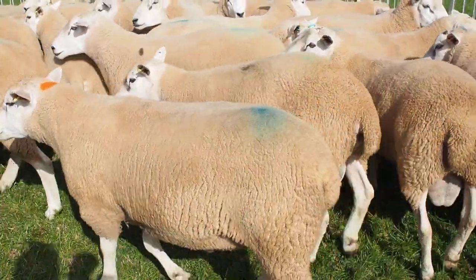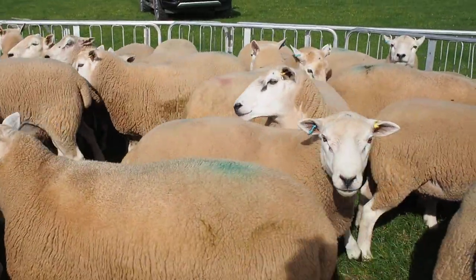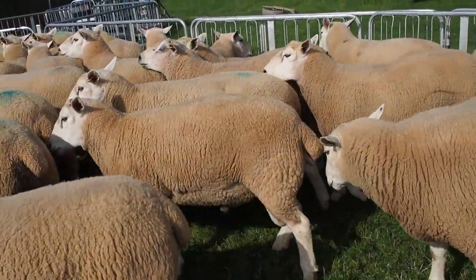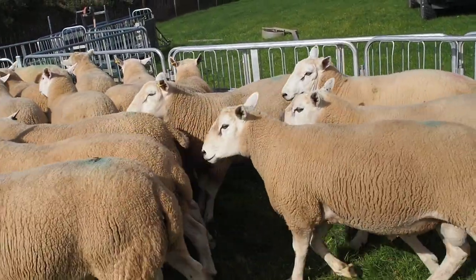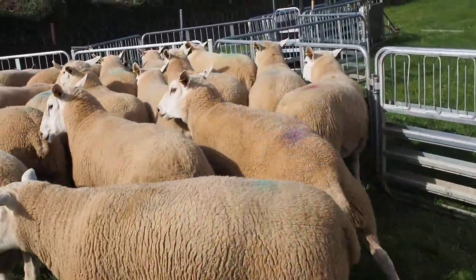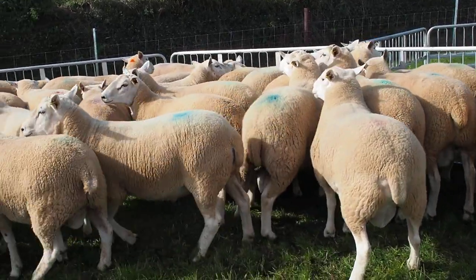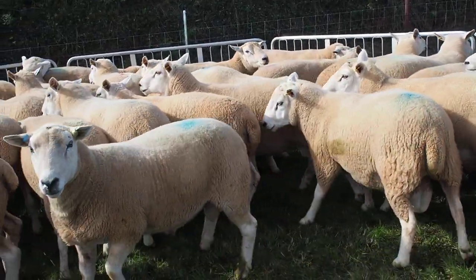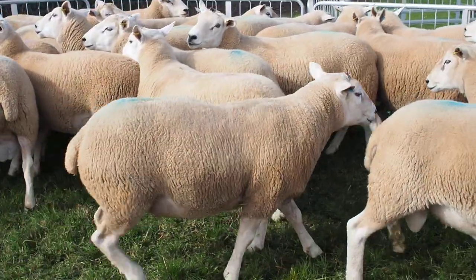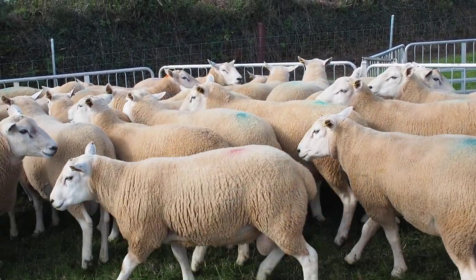They are strong, healthy, good on their feet. All practical traits are selected for as well as performance recorded figures, so that you get less trouble. The idea is producing the best possible sheep to increase the profitability of the commercial sheep farmer — that is my sole aim and it should be the only reason for improved sheep breeding.